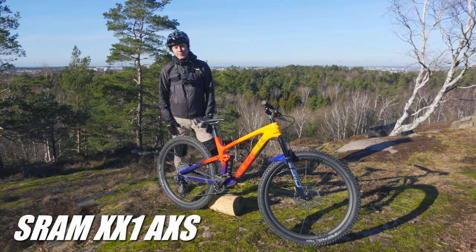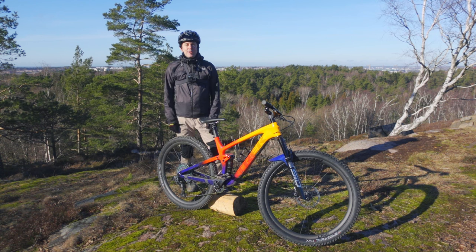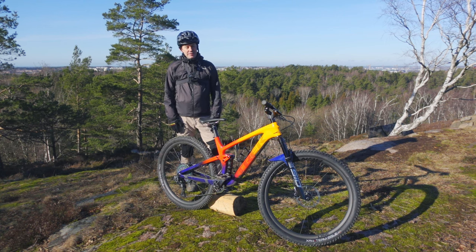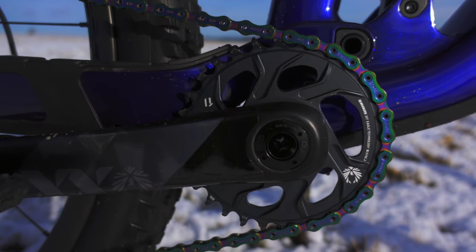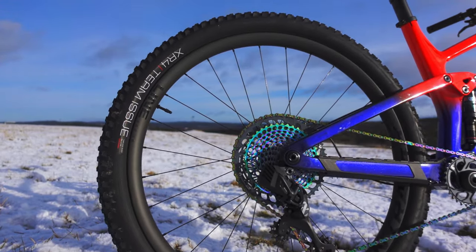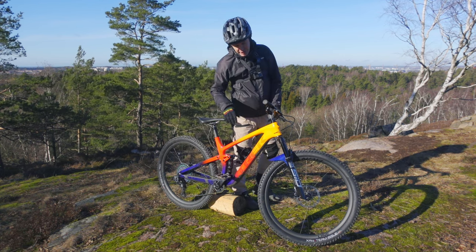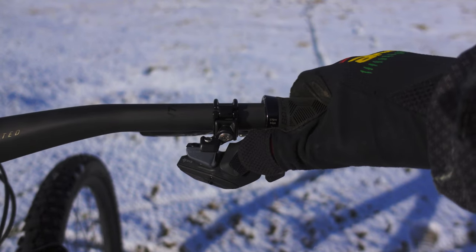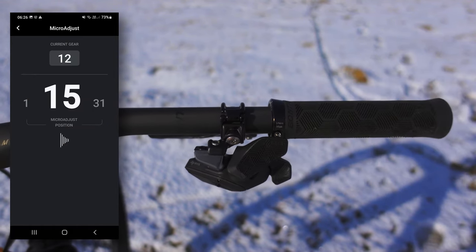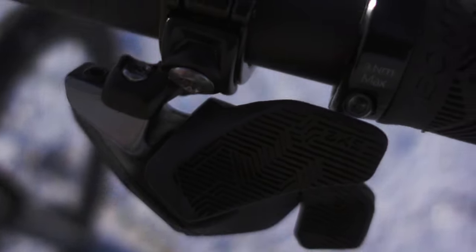The drivetrain of this bike is the XX1 AXS wireless system. It shifts very well of course, and it's very lightweight and made out of exotic materials. But I do think the GX drivetrain shifts equally as well — I've tested that on a couple of other bikes. I'll go through the AXS wireless system in another video if you're interested. Great range and flawless shifting — there's nothing else to be desired. This bike has got the new shifter, which ergonomically feels a little bit better, and there's an app to tweak settings like button direction and indexing. But once you set everything up, you can forget about the app and just enjoy flawless shifting.